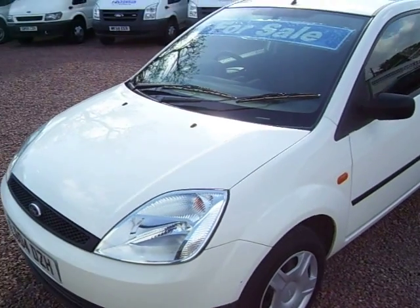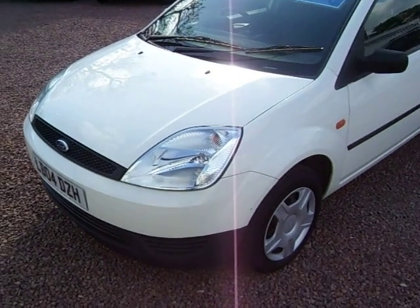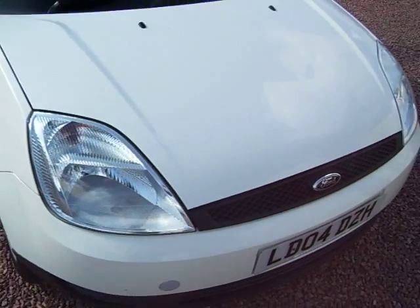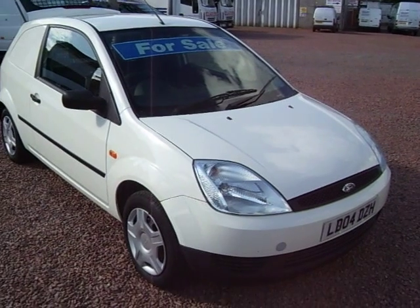It's a lovely straight 2004 on a 0-4 plate, low mileage Ford Fiesta 1.4 TDCi van. My name's Barry, give us a call — we can chat about vans all day if you want. We're open seven days and thanks for your time.